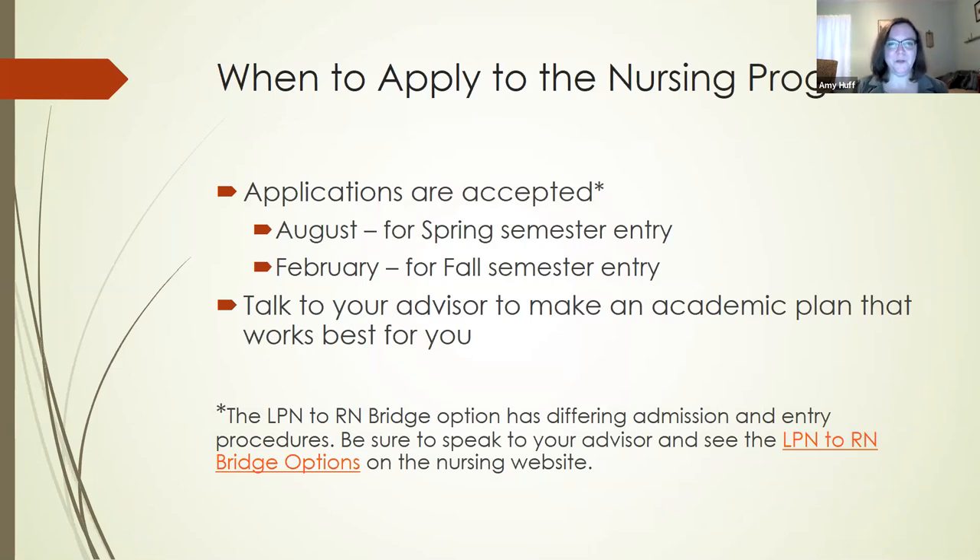When do you need to apply to the nursing program? If you're following the traditional track — that is, if you're not already an LPN — we take applications twice per year because we admit each semester. We accept applications in August to start in the spring, and in February to start in the fall. I encourage you to talk to your advisor to make an academic plan that works best for you. Some people want to get into the program early and take heavy course loads; others choose to go part-time and delay applying. It's very individualized — whatever works for you — so make sure you're talking to your advisor.